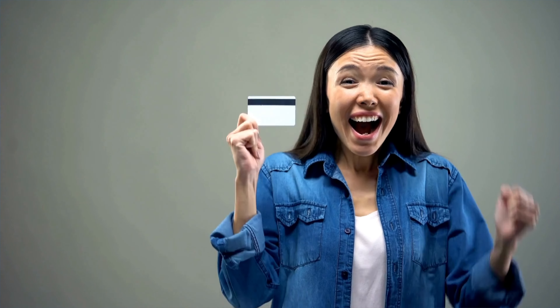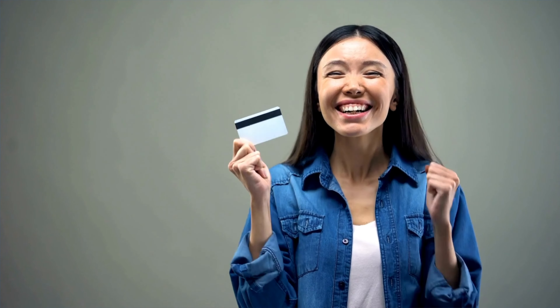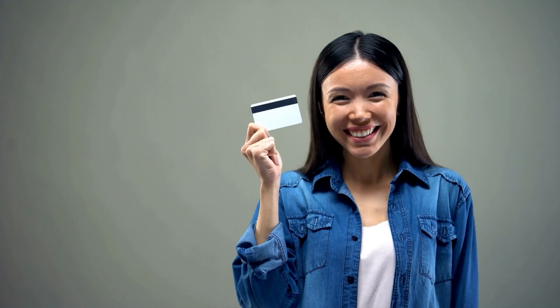Now let's explore the different types of small business credit cards available in the market. Whether you're looking for cash back rewards, travel perks, low APR, or even secured options to build your credit, there's a credit card tailored for your specific needs.